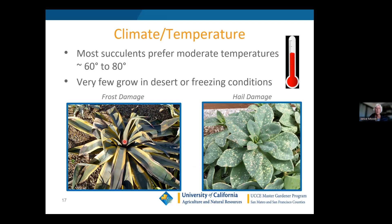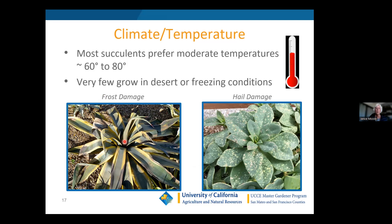Here's the hail damage up close, and here's frost damage on an agave. To protect sensitive plants you can take light row cover and cover your sensitive ones. I'm covering an Agave attenuata here because that's the canary in the cage when it comes to determining if you've had a frost — when you see the tips of your Agave attenuata drooping, you know you had a frost that night or morning.